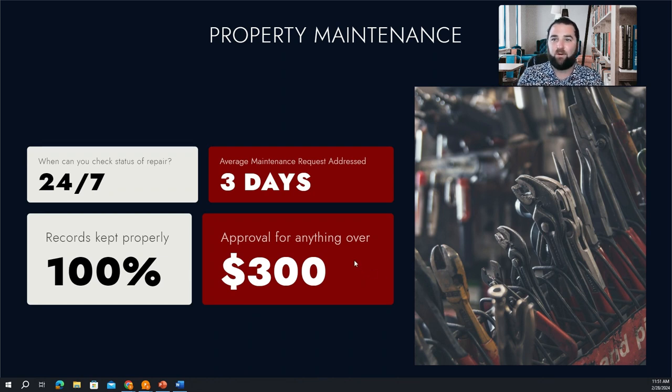For any typical repair over $300, we're going to call and get your approval first. So you're not going to see a huge $5,000 repair taken out of your rent or on your balance sheet. We're going to call you and make sure we get your approval on something like that before we move forward.